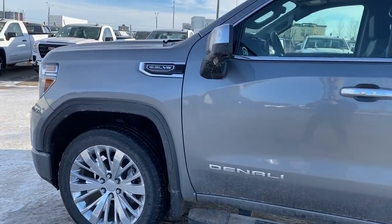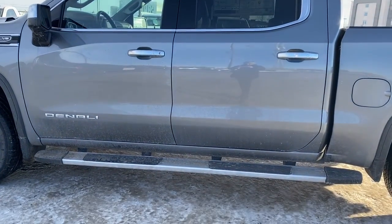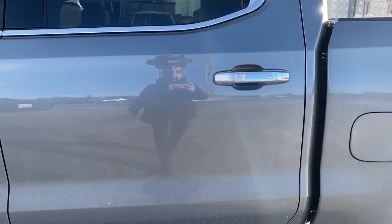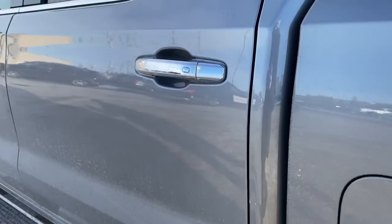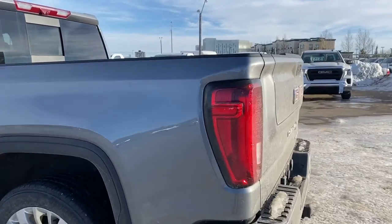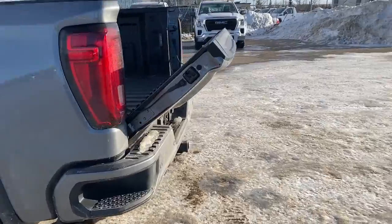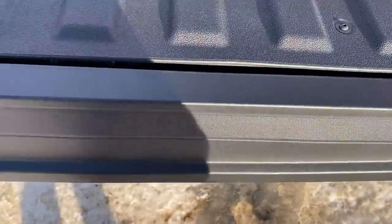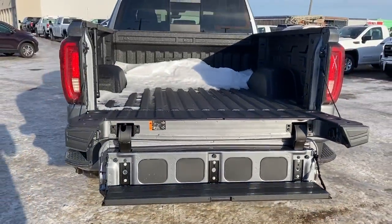The side mirrors have side blind zone alert as well as the turn signal indicator. Rear tinted windows, running boards down below. The door handles have intelligent access — as long as you've got the key fob on you, push that silver button to lock or unlock the doors. There's a rear window slider, and we've also got the power tailgate so we can lower that down with the push of a button.